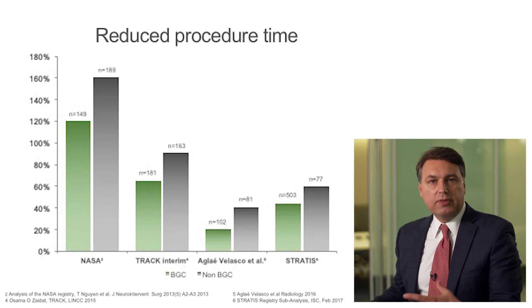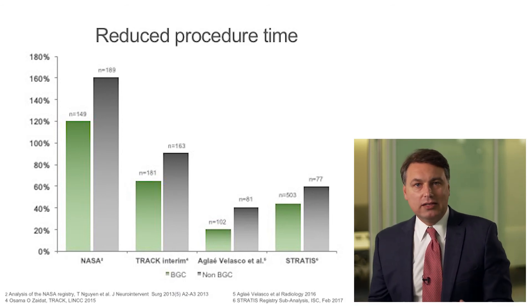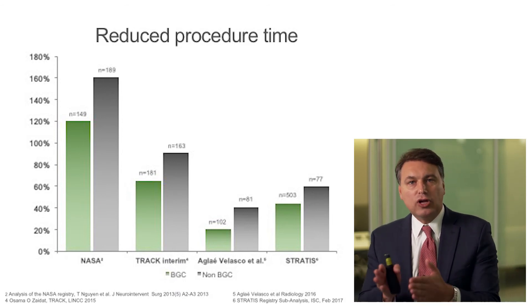Balloon prep is one thing that we used to fear or worry about. Once you start doing it, you find that we can really minimize any perceived waste of time. As your team is setting up, the balloon prep is being done simultaneously — it's not like you stop the process to do that. It's part of a continuum with things done in parallel, which makes it extremely easy and not really a big deal anymore.